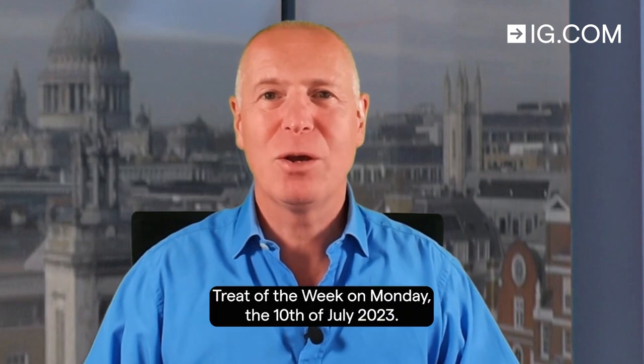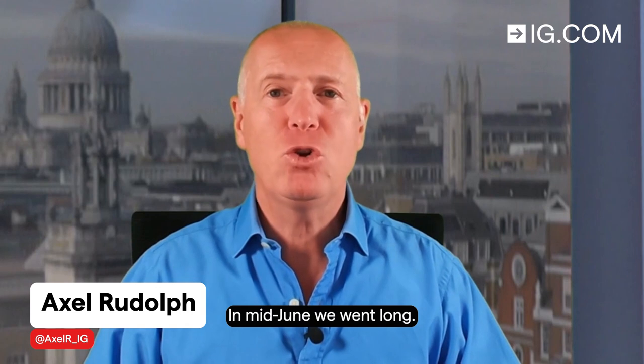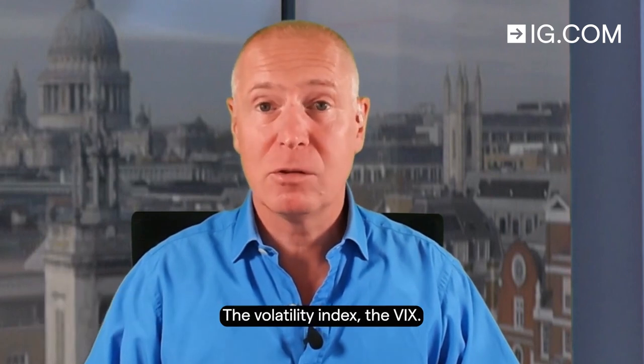Hello and welcome to Trade of the Week on Monday the 10th of July 2023. In mid-June we went long the volatility index, the VIX.